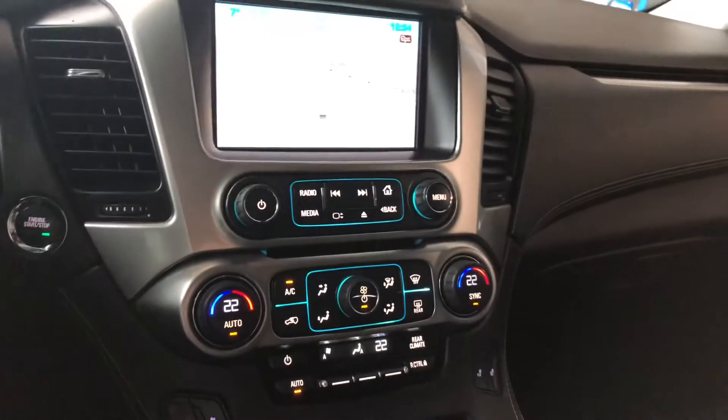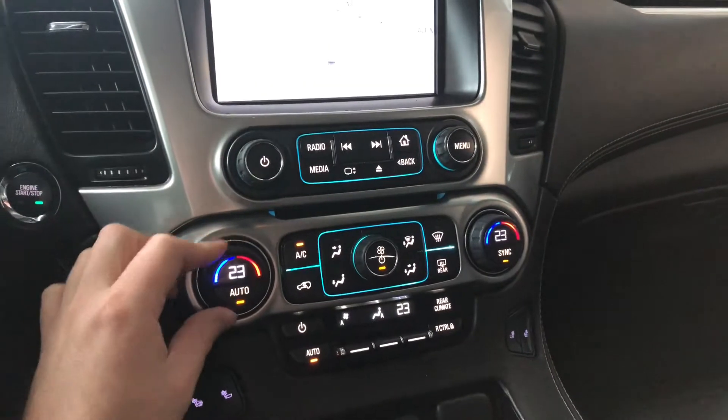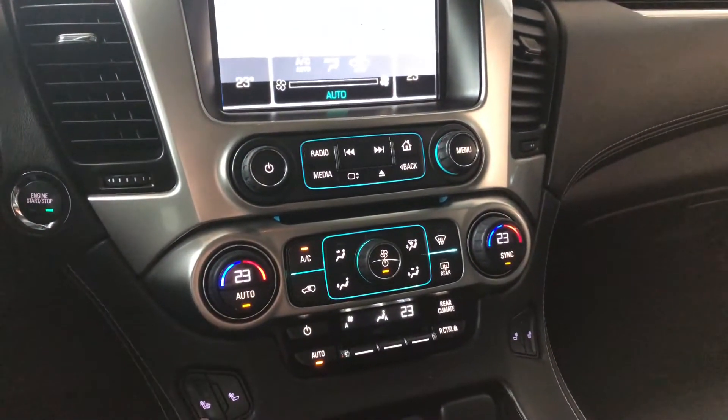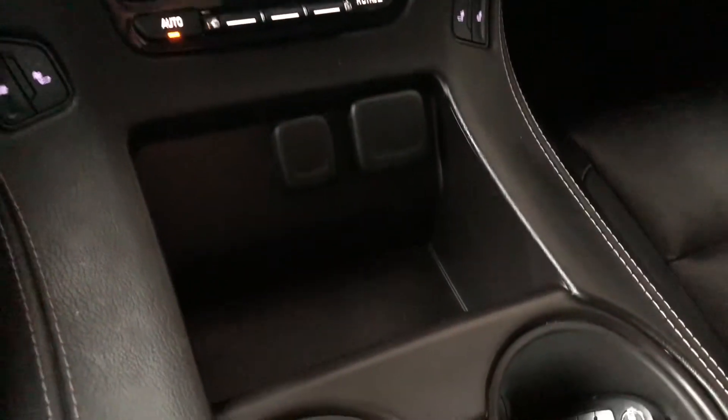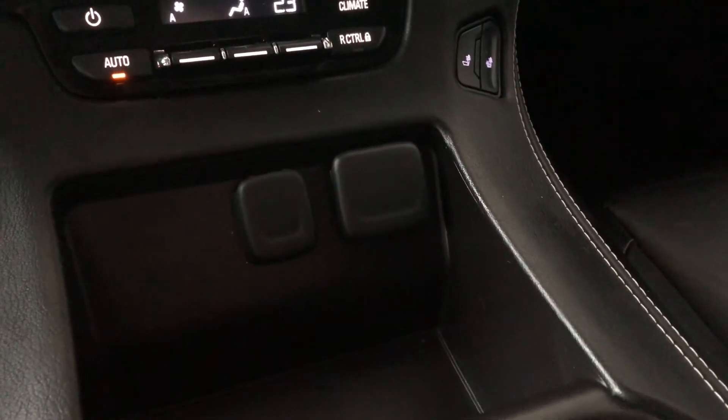Moving down below is the climate control — it is dual-zone, so the temperatures can be adjusted on both sides. You'll also find your driver and passenger heated seats on the very left and right. On the bottom we have some storage and cup holders, and some of the features here include your toggle outlet as well.